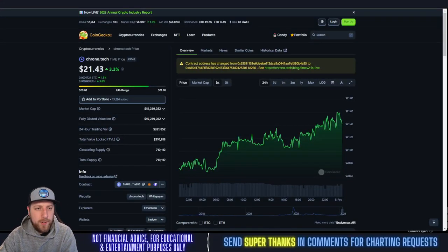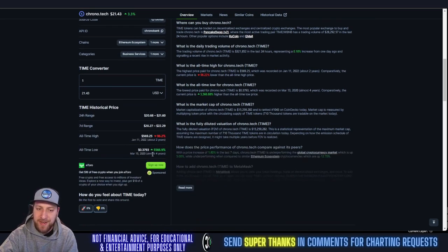Welcome to Trading Crypto. Today we're going over Chronotech TIME, which is up 3.3% at $21.43. We've been following TIME throughout the entire bear market and are extremely bullish on it going into the bull run due to the very small circulating supply and the extremely small market cap of only $15 million. This coin could easily rip and surpass its all-time highs.